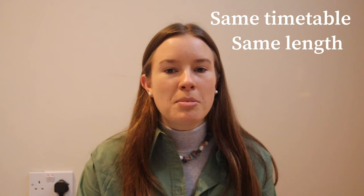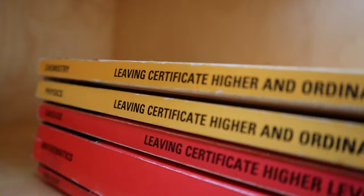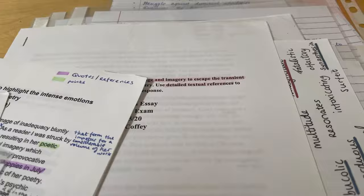Hey guys, welcome back to my channel. If you're new here, my name is Orla and today I'm going to be giving you my five biggest tips for doing Leaving Cert pre's. Leaving Cert pre's are just around the corner and for a lot of people they're quite a stressful time. They're basically a practice run of the real Leaving Cert exams. You follow the same timetable and the exams are just as long — you get a full paper. It's a replica of what the pre companies think the Leaving Cert might be that year, and it's a good estimate of how you're doing, how your study's going, and how much work you need to put into certain subjects.